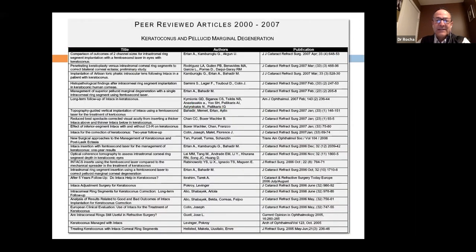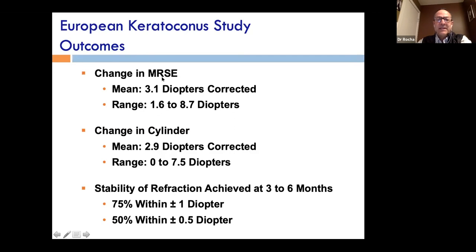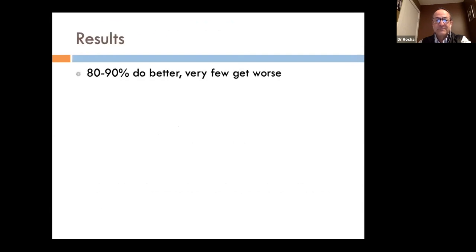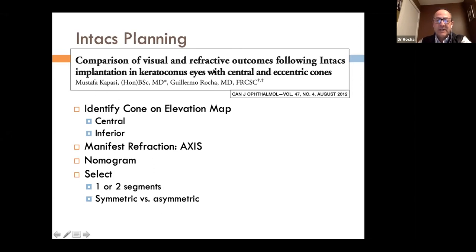There are many publications regarding intracorneal ring segments in keratoconus. One can expect a change in manifest refractive spherical equivalent of around 3 diopters, a change in cylinder of around 3 diopters, with good stability and reasonable predictability. Over 90% do better; very few get worse. There are improvements in uncorrected and best-corrected vision, reduction in refractive parameters, and delay in full-thickness grafts. We have developed a nomogram for Intacs planning.